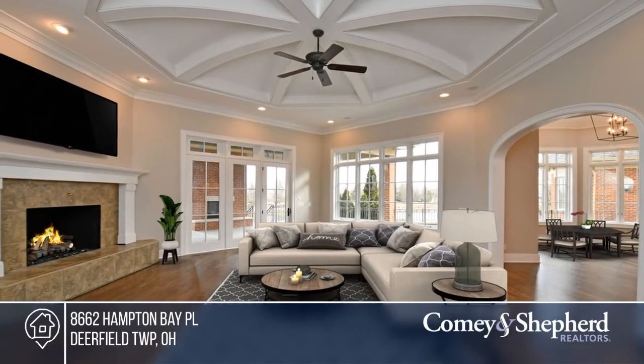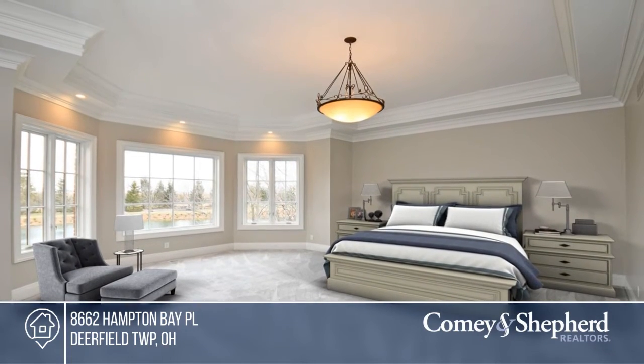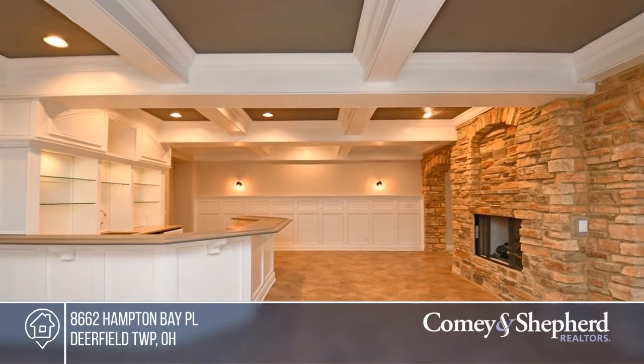The wide kitchen includes a butler's pantry and opens to the hearth room and great room with a fireplace. This home also boasts a first-floor master suite with coffee bar, second-floor loft, and a lower-level walkout.